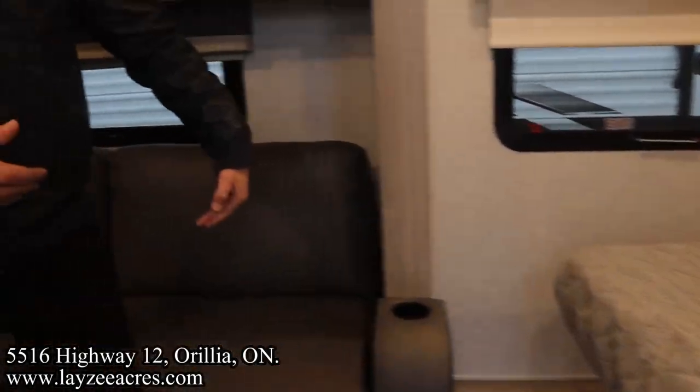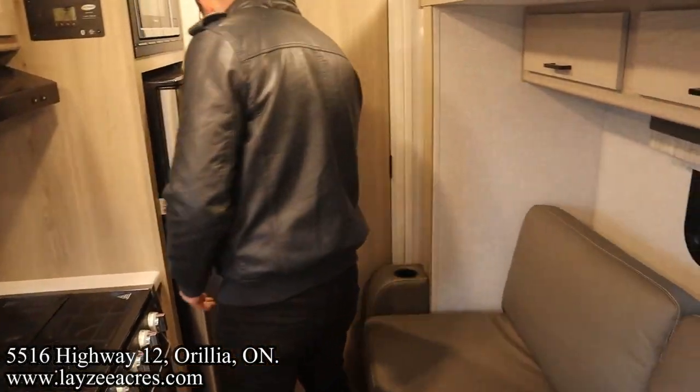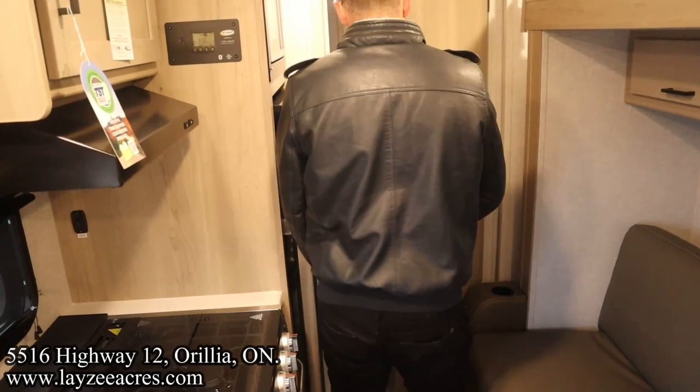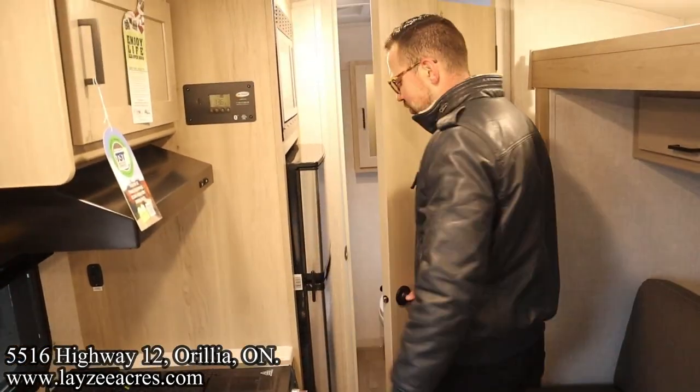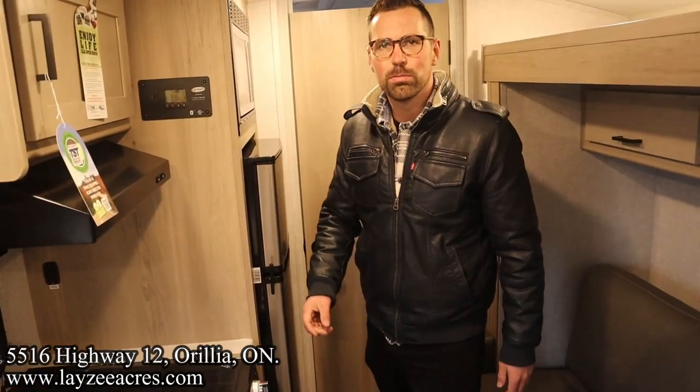Let's see what kind of travel access we have here with the slide-out closed. We can obviously get to the bed, sit on our couch, get to our fridge, and sneak into our washroom — though you've got to be really skinny to do that. Let's get this thing popped open.